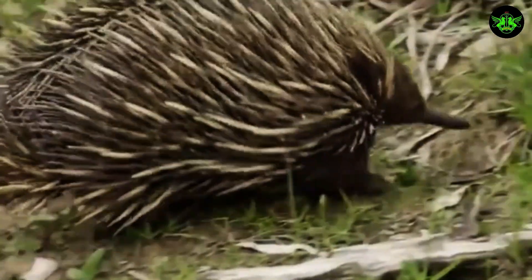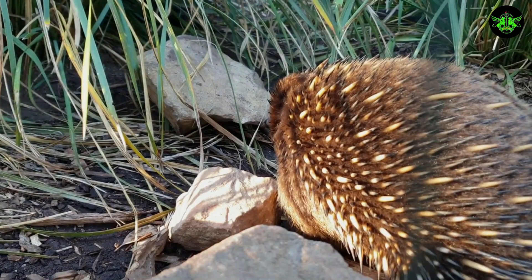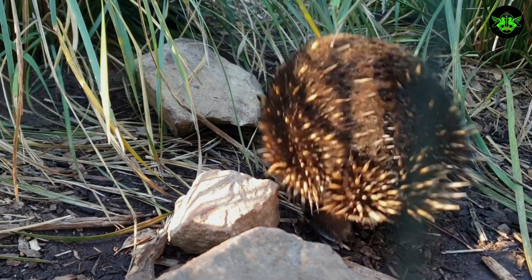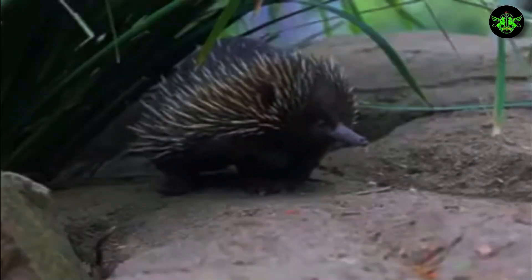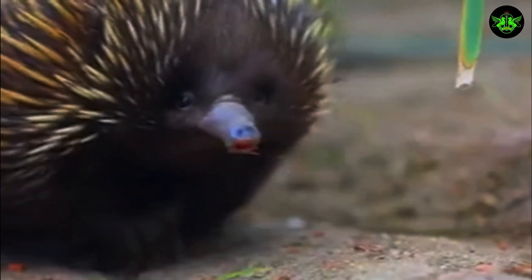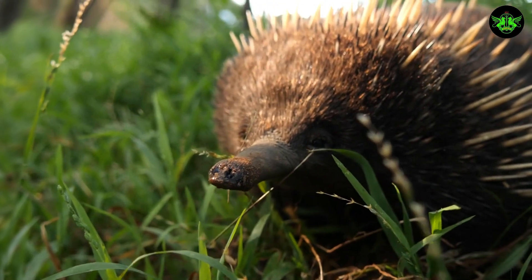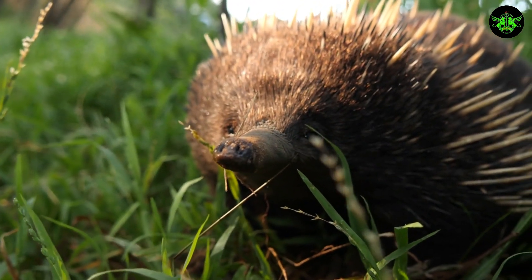Echidnas are solitary creatures that spend most of their lives burrowed underground. Their spiky exterior provides excellent protection against predators. Even the most determined predators find it difficult to penetrate their armor of spines. And when all else fails, they have a remarkable defense mechanism — they can curl into a tight ball, leaving only their spiky exterior exposed.